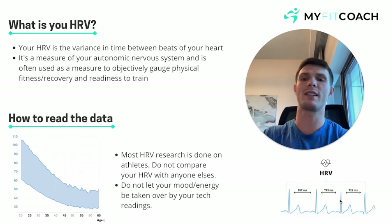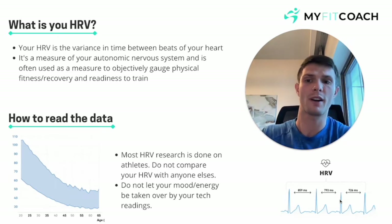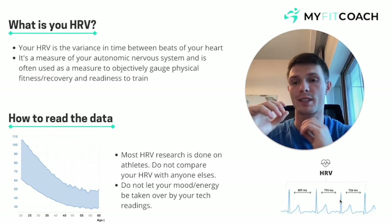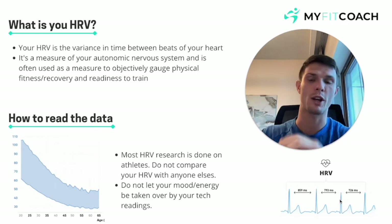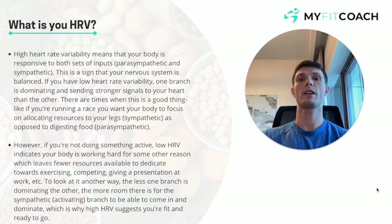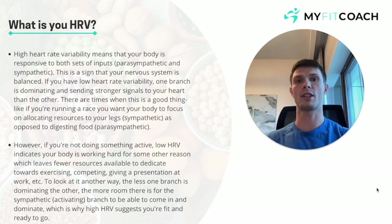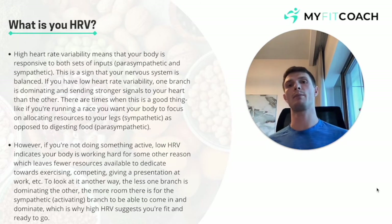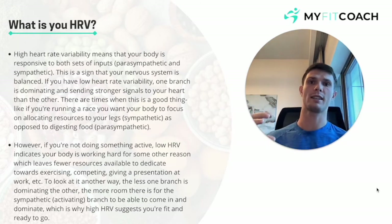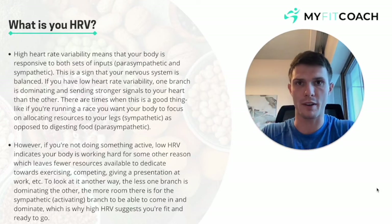Down the bottom left here you will see a graph — these are average HRV readings from age 20 all the way up to 65. We're looking for a high heart rate variability, which means the two sides of your autonomic nervous system are working in cohesion: your parasympathetic state and your sympathetic state. Both need to be giving inputs towards your heart, and that gives a nice high heart rate variability.